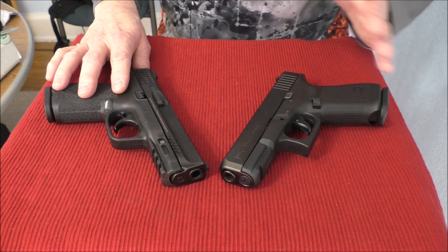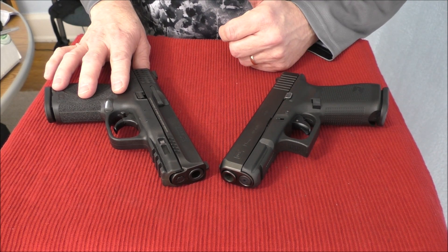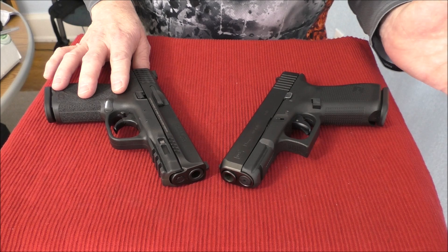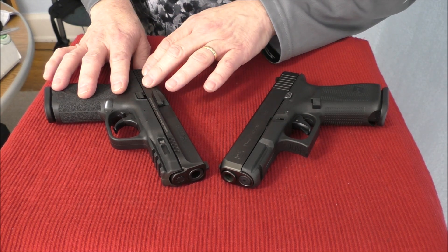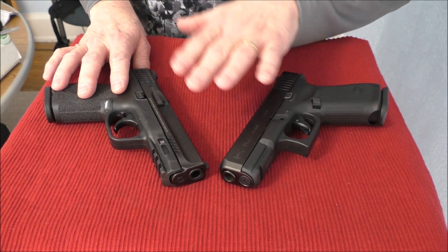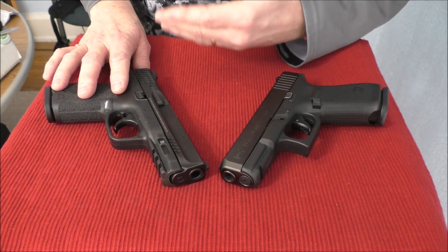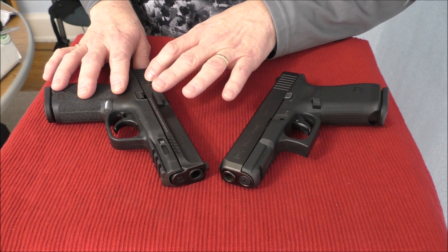I'm a patriotic individual, and I try to buy American products when I can, particularly if they're equal to the competition. In this case, I think Smith & Wesson has made a very good product and they're coming hard at Glock, as are a lot of other manufacturers. Being made here in America gives it a bump up for me when taking a hard look at this 2.0.